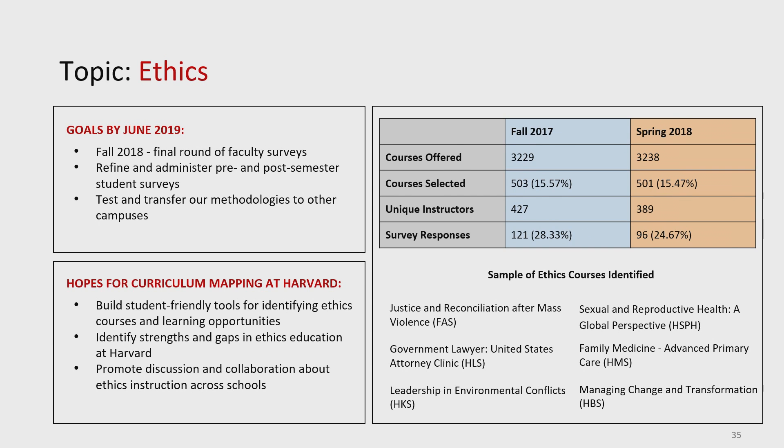Key constituents: undergraduate and professional students, faculty instructors, and administrators — that's the whole university. I think you could add alumni. Look at this visual — how many courses were identified. That's a lot of courses. Then there's how many were selected out of that, and unique instructors. Look at how many survey responses they got — this is already a community. By next year, the goal is to do another round of faculty surveys, refine and administer pre- and post-semester student surveys, and test and transfer the methodology to other campuses.